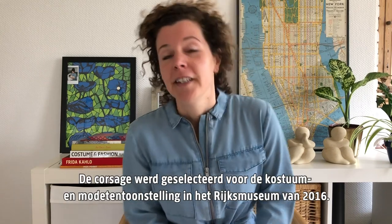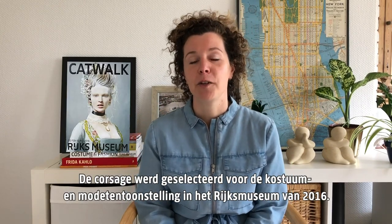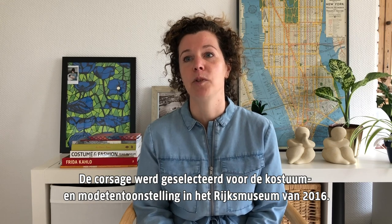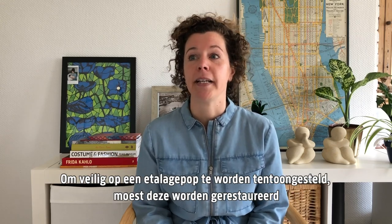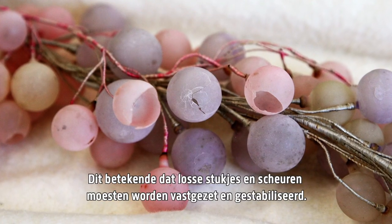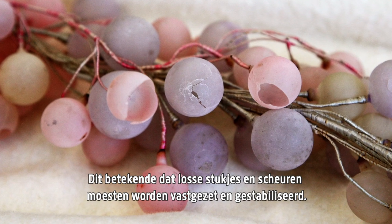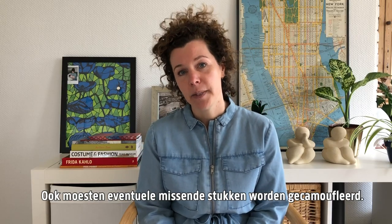So back to the grapes. The corsage was selected for the 2016 costume and fashion exhibition at the Rijksmuseum, and it had to be safely displayed on a mannequin, so it needed to be conserved. This meant that loose bits and cracks had to be secured and stabilized, and any losses had to be camouflaged.